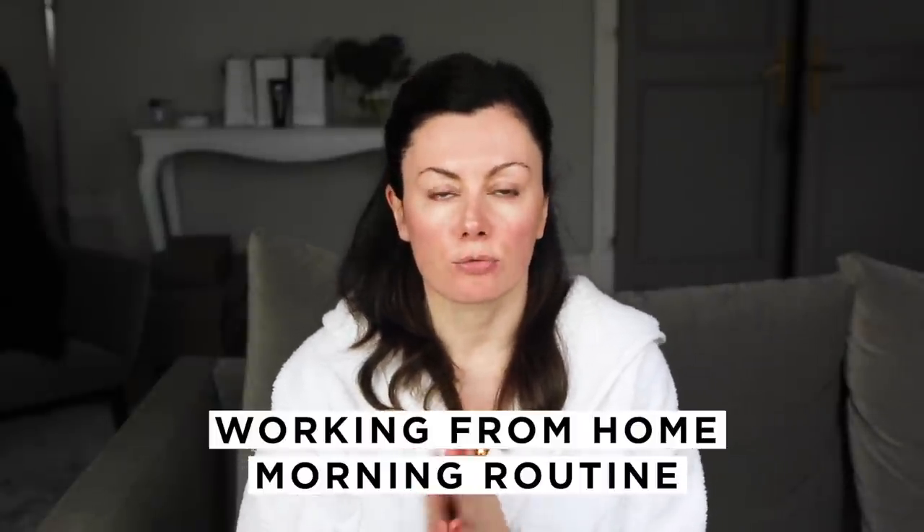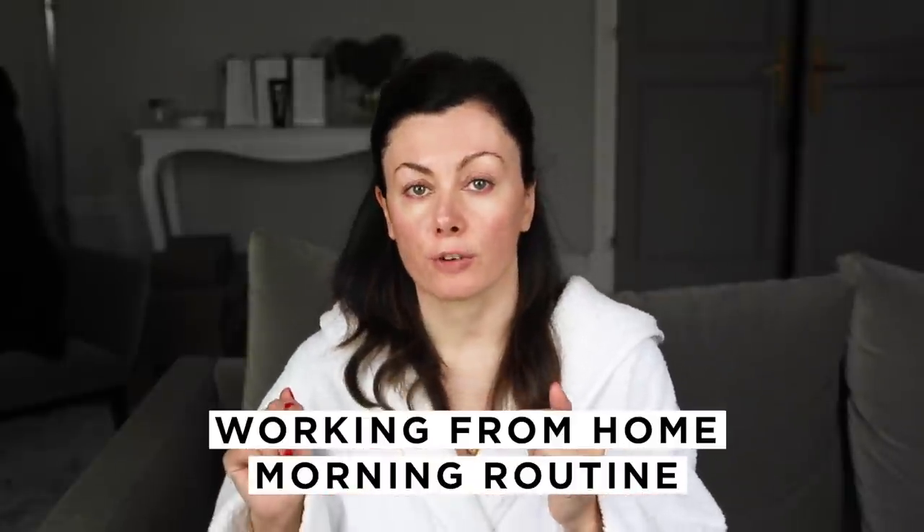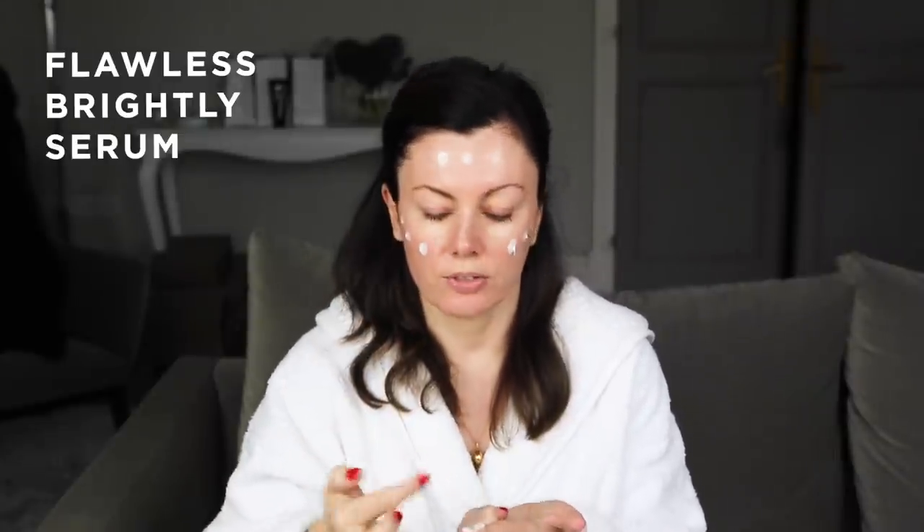Hey guys! I'm showing you my current morning routine working from home. So I'm already cleansed and I'm going to do a bit of Brightly. Just a fingertip of that — my skin needs it today. My skin's gotten a bit redder with the central heating going on and it's really quite cold in London today, so I want the goodness of azelaic acid to really help calm and support my skin.